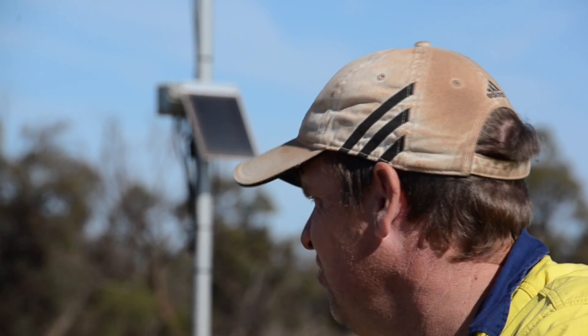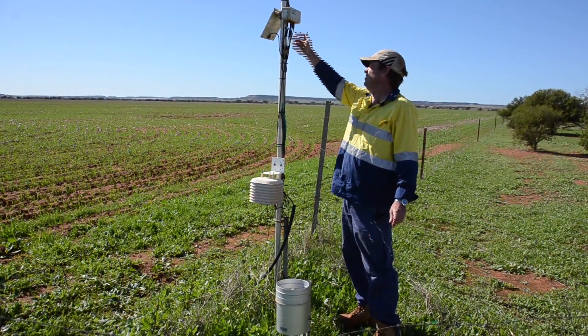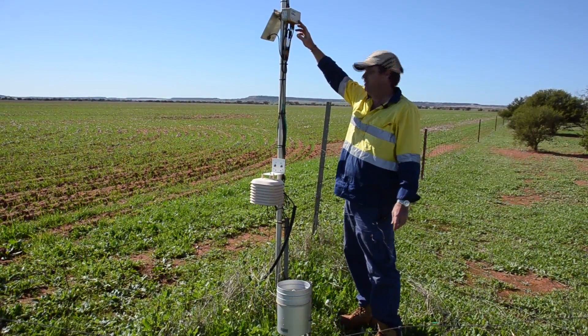The goal is to maximise on the years that are good and try to minimise costs on the years that aren't. That's where we've sort of fallen into that digital agriculture space. Here Mr Lee explains how the moisture probe technology works.